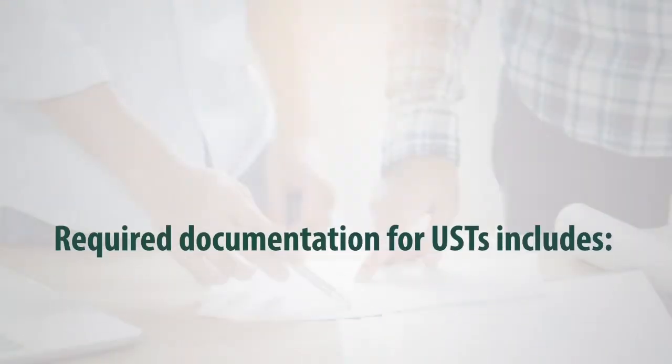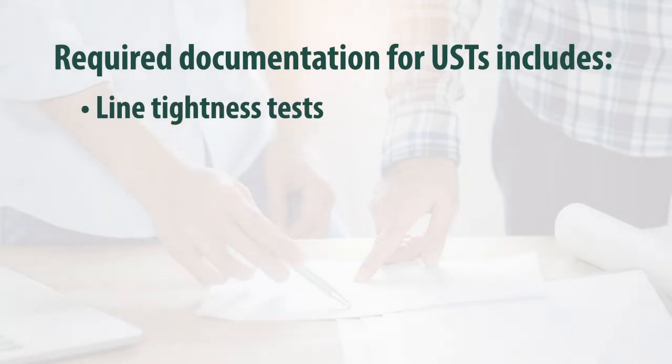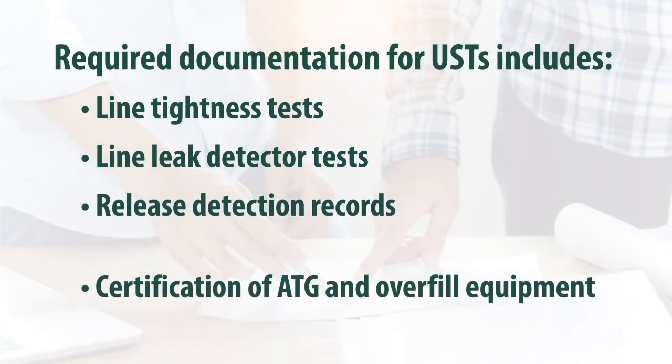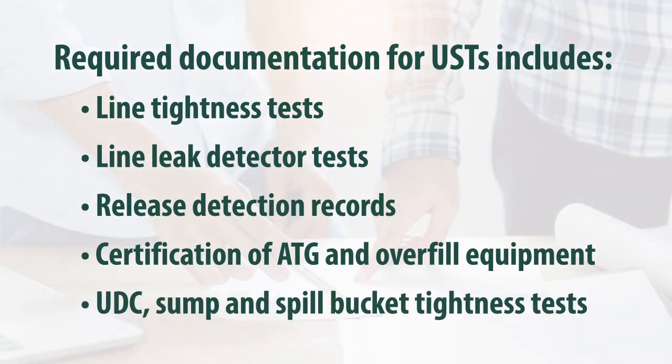Inspections generally begin by reviewing the records kept for your UST system. The inspector will review items such as line tightness testing results, line leak detector tests, release detection records, certification of properly running ATG and overfill protection equipment, and tightness test results for under dispenser containment or UDCs, sumps, and spill buckets.